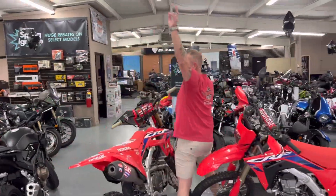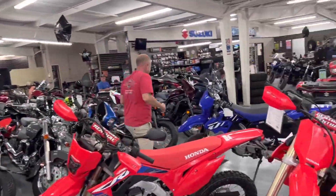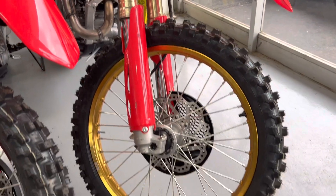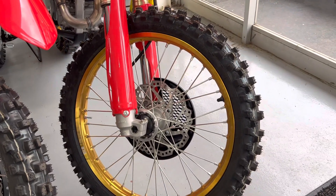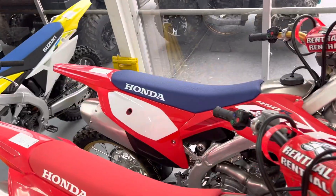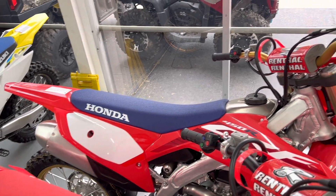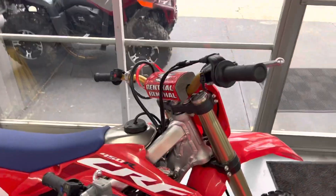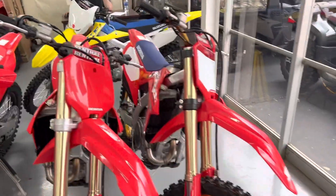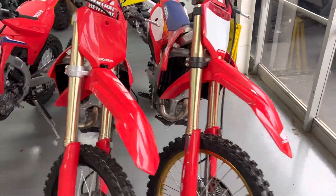What's different on the 50th Anniversary: you've got the blue seat cover, gold wheels, and kind of custom number plates on it as well. You've also got the gold handlebars. Other than that, no other mods on the anniversary edition — no internal differences or anything like that.